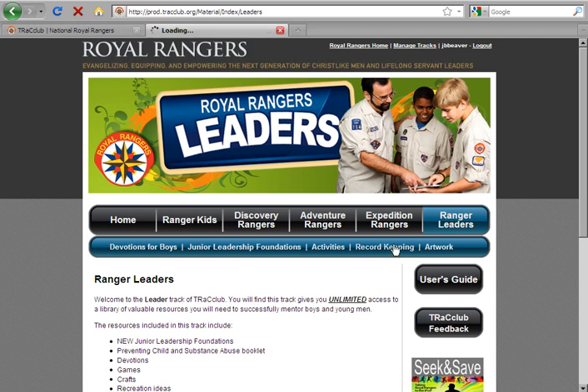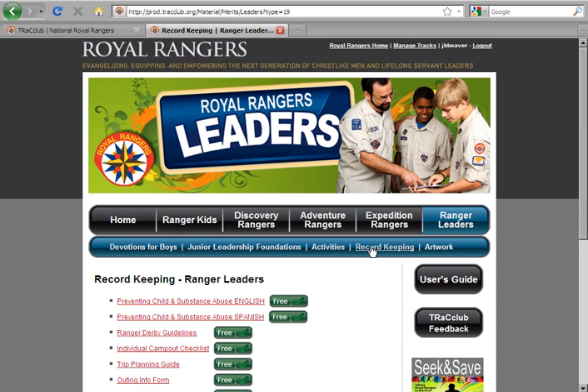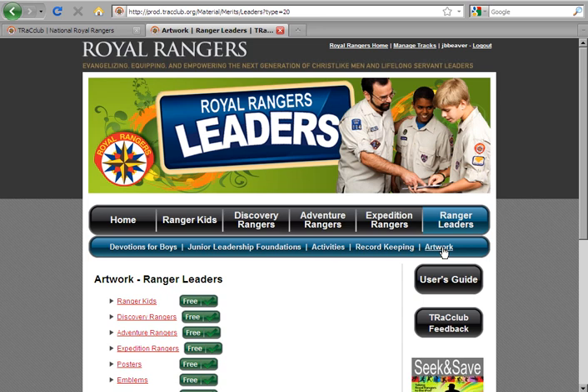In the Record Keeping section, you will find the Preventing Child and Substance Abuse pamphlet in both English and Spanish, along with a variety of other material helpful to leaders. The Artwork page contains one central location for accessing artwork for achievements, merits, and other publications. Most Track Club content is provided in PDF format, although some supplemental material is provided in Microsoft Word (.doc) or Excel (.xls) format. It is necessary that you have Adobe Reader version 7 or higher, Microsoft Word Viewer, and Microsoft Excel Viewer — or the full version software — installed on your computer to access these files.